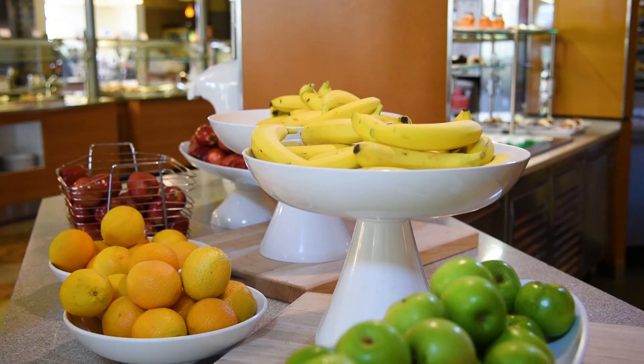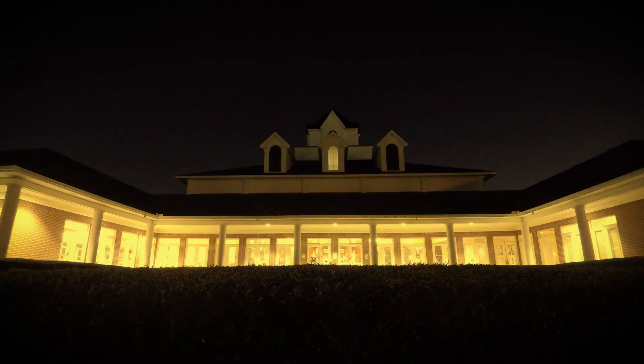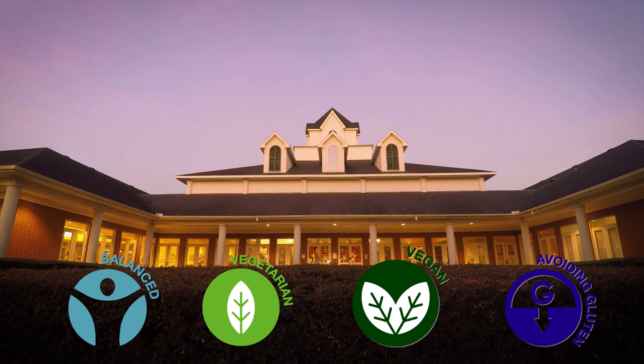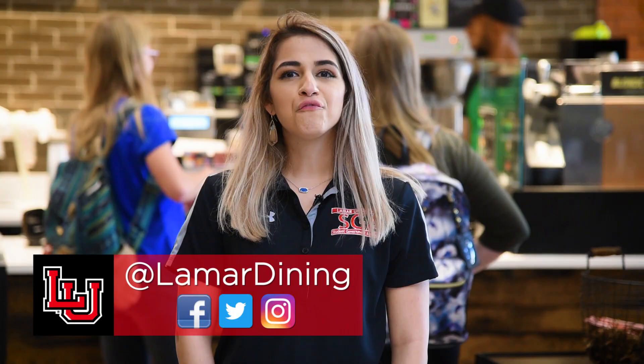Trying to avoid that freshman 15? The dining hall offers healthy options at all stations. Look for these logos on the food cards so you can make healthy selections easily. They represent balanced, vegetarian, vegan, and gluten-free options.